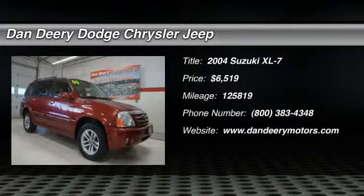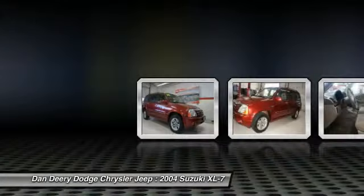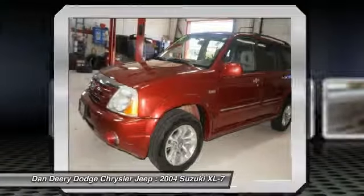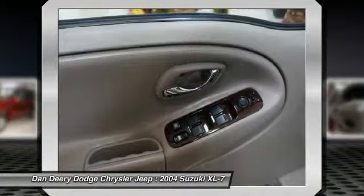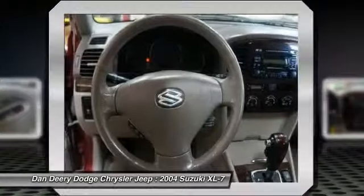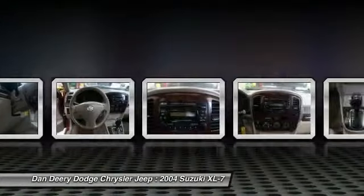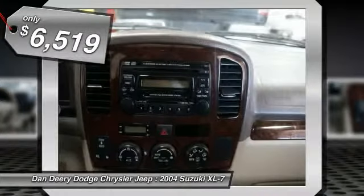The 2004 Suzuki XL7 is a large mid-size SUV that offers space for three rows of seats, with sufficient room for adults to sit in reasonable comfort in the third row. The name XL7 denotes that this Suzuki can be equipped to carry up to seven passengers. Fold all the passenger seats down, including the front one, and there's a generous amount of cargo space. It is priced below $10,000.